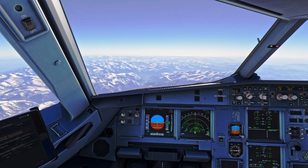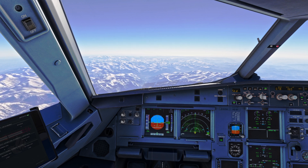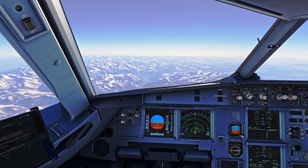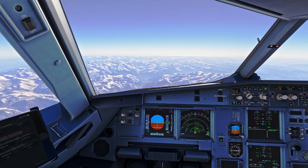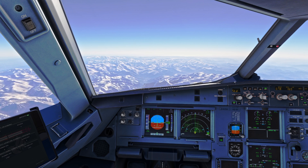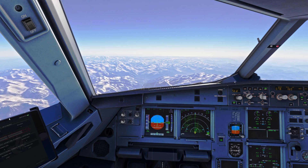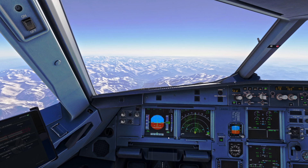Hello, Airbus cockpit coach here. In this short video we're going to take a look at the GPS altitude check and why we can do that during the cruise. We're on the Phoenix A320 flying over the Alps, it's winter, and cold temperatures have an effect on our altimeter. We're currently at standard pressure indicating flight level 340.